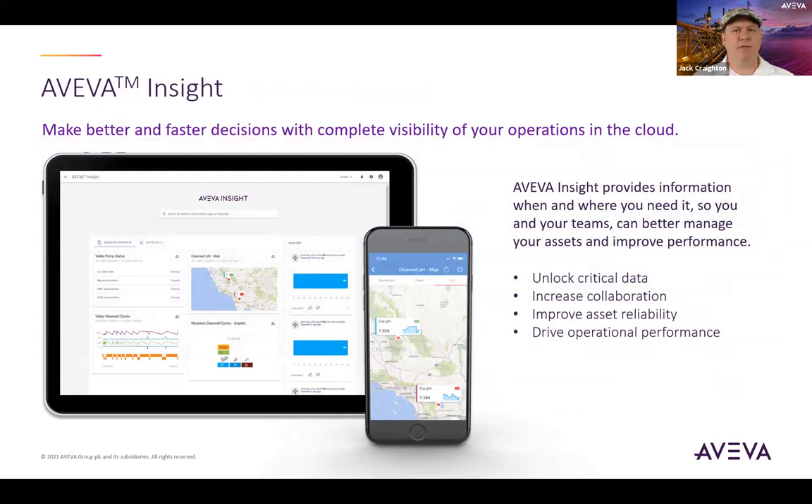Make better and faster decisions with complete visibility of your operations in the cloud. Aviva Insight delivers actionable information and artificial intelligence capabilities to help your teams improve asset reliability and operational performance. With lower IT costs and fast time to get started, uncover opportunities in a matter of minutes. It is the quickest and simplest way to increase your operational agility, resilience, and sustainability. Aviva Insight provides information when and where you need it so you and your teams can better manage your assets and improve performance, enabling you to unlock critical data, increase collaboration, improve asset reliability, and drive operational performance.